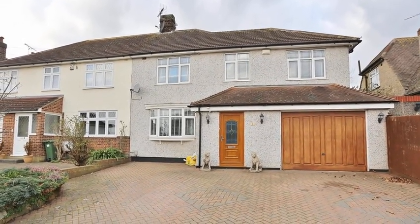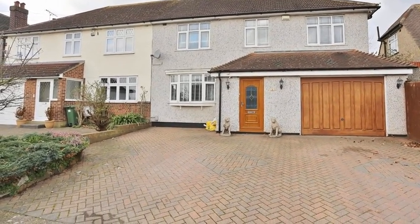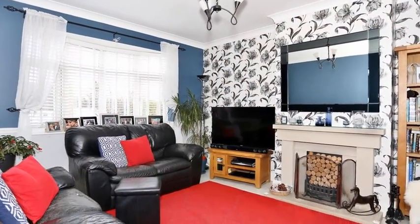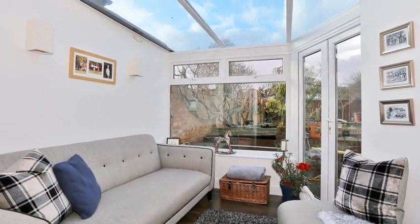Situated on the ever populous south side of Bixley Heath in a sought-after cul-de-sac is this four-bedroom semi-detached property. Internally, the accommodation offers a bright and airy through lounge which boasts a feature fireplace. Moving through, the conservatory affords views of the garden and benefits from patio doors leading to the rear.